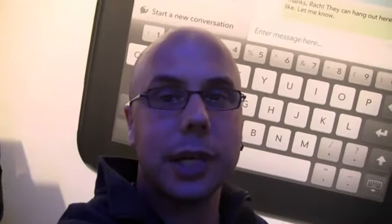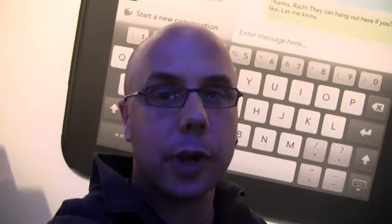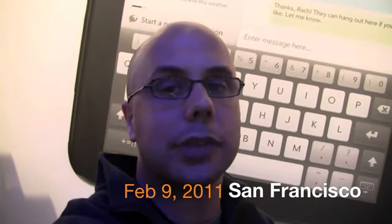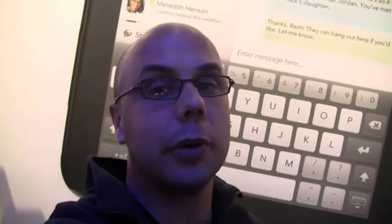They just announced three devices. The Veer, which is a teeny tiny WebOS smartphone. The Pre3, which is kind of their flagship smartphone. And then the Touchpad, which to me was the star of the show — the tablet device. It'll ship this summer. They're not letting people touch it, but they are doing demos. So let's go see if we can get one.